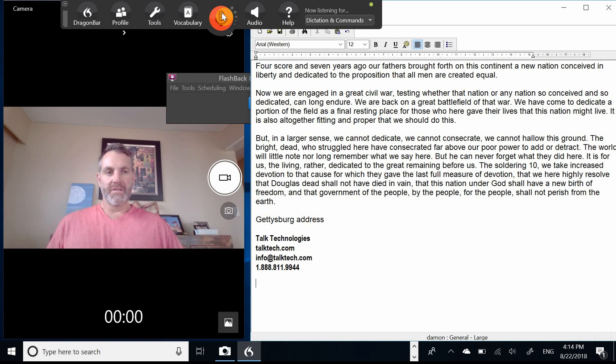So, as you can see, it's pretty quiet, and it's very accurate. I'm just looking this over, and it looks pretty good. So, that's the SR-PRO-1 Steno Mask. If you need any more information, just go to our website, talktech.com, shoot us an email, or give us a phone call. We'd be happy to answer any questions you have.